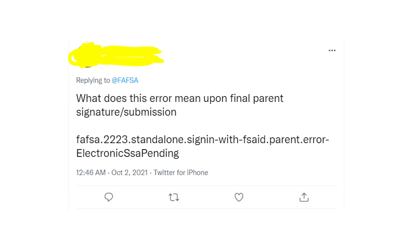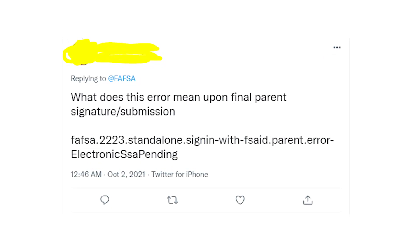Hey guys! Welcome to my YouTube channel! Let's talk about some issues people have while applying for FAFSA.